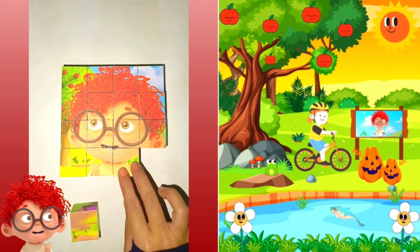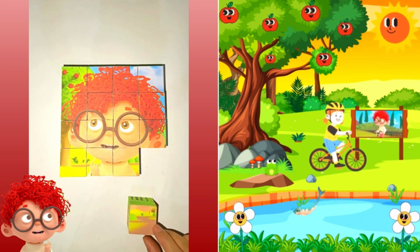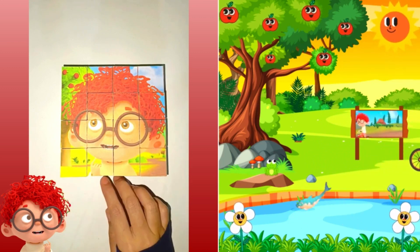Well, that's all we have time for today. Hope we'll play again really soon. I spy, with my little eye, that's my favorite game. Bye-bye! Bye-bye!